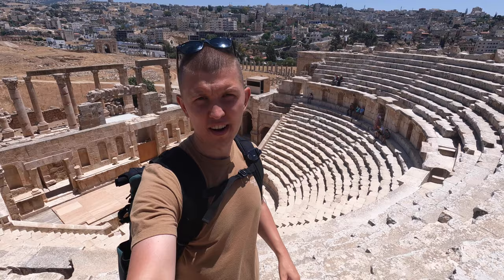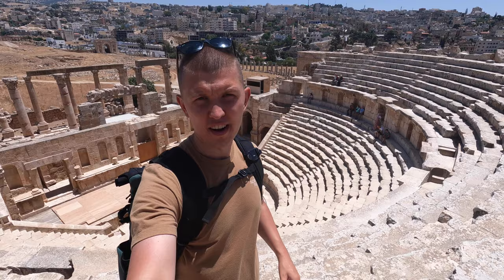This is the north theater. It is much smaller than the south theater with only half the capacity — about 2,500 people.